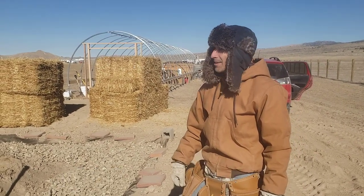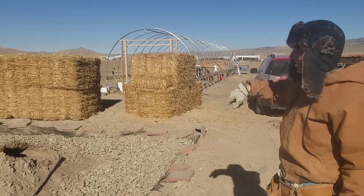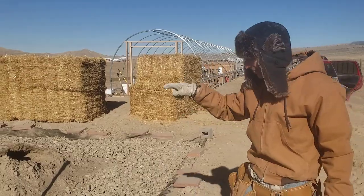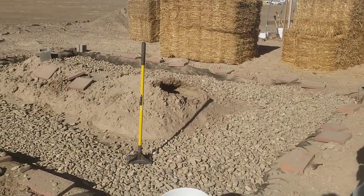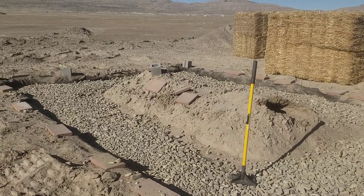I am Matthew Whiting. I'm building out my lot. I've got a hoop house going in the back and this is a foundation here for an office space — a remote office space.